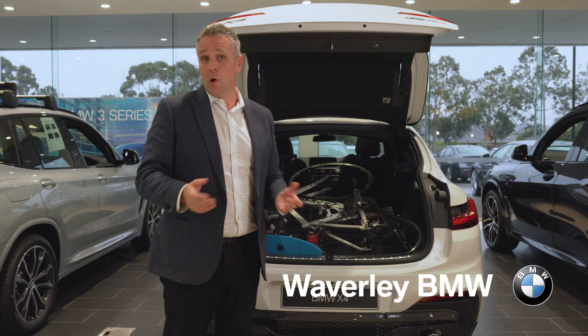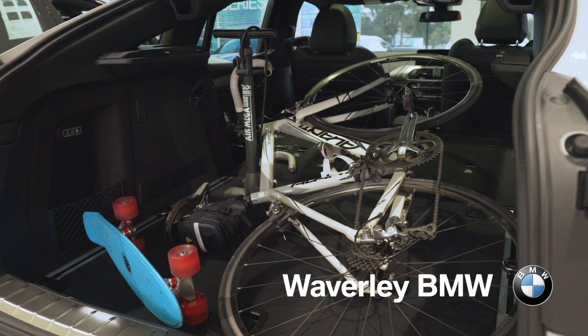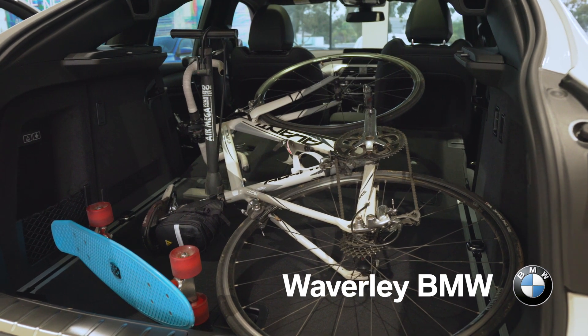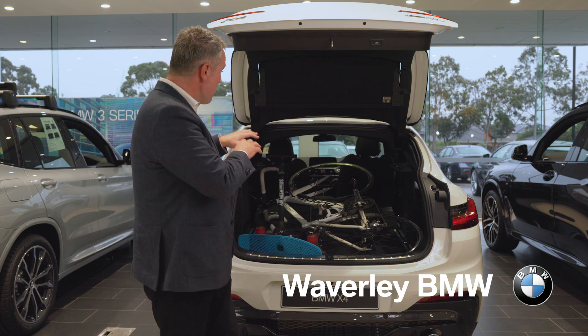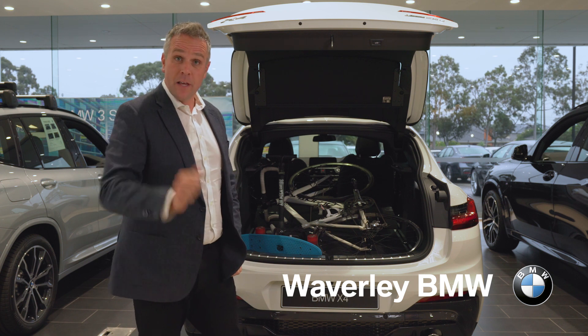Now, BMW pioneered the concept of the Sports Activity Coupe, but don't think the fastback styling makes the car any less practical. The BMW X4 here swallows a full-size road bike without having to remove the wheel, thanks to being able to quickly and cleanly fold all three middle seats with these handy remote levers.